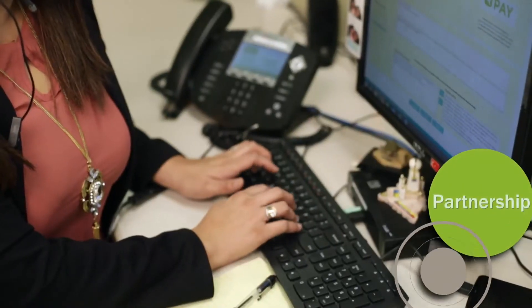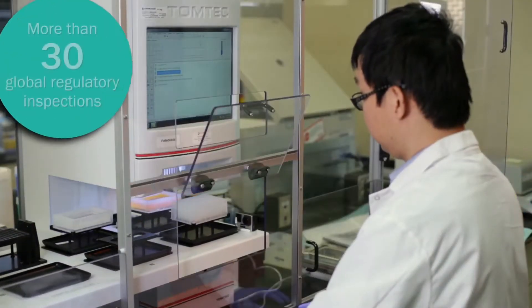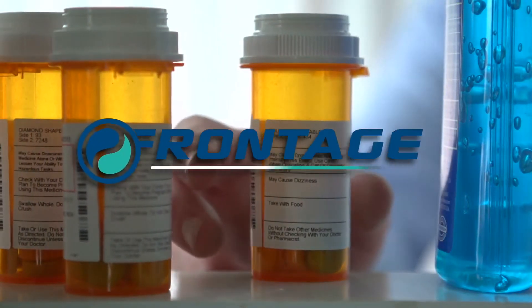Our broad range of capabilities gives us the ability to customize services for your needs while maintaining the highest compliance standards as we help you navigate from development through commercial launch.